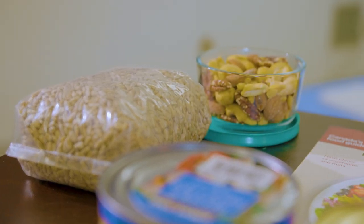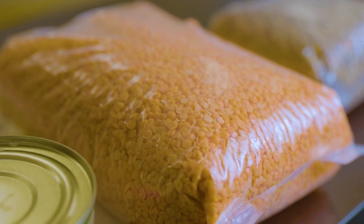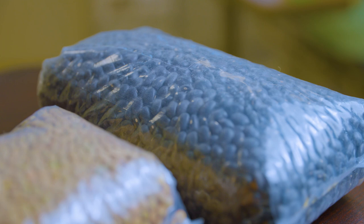After surgery, you can resume your usual diet. For the first two months after your surgery, the priority for nutrition will be ensuring you are getting enough nutrients to support your recovery.